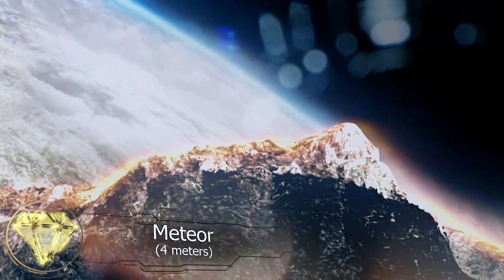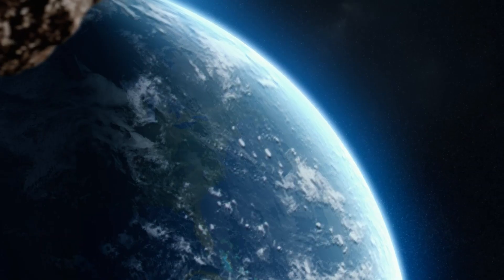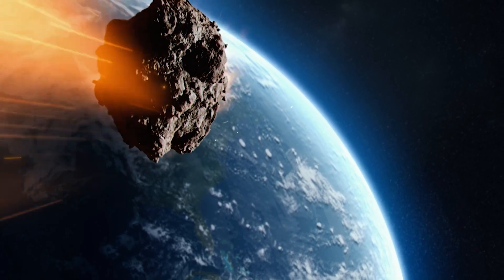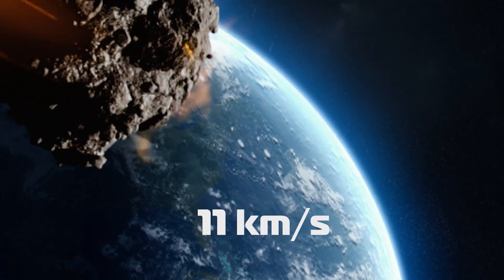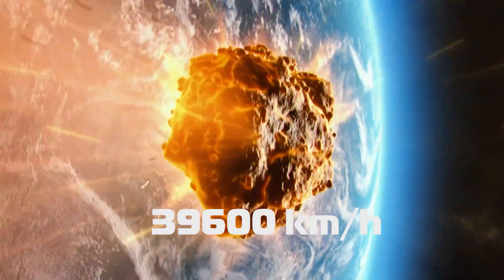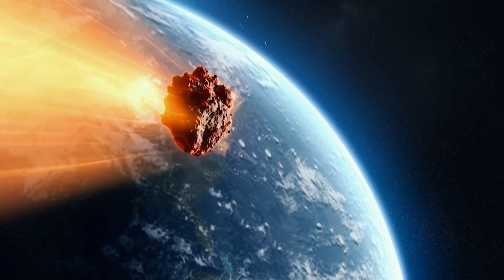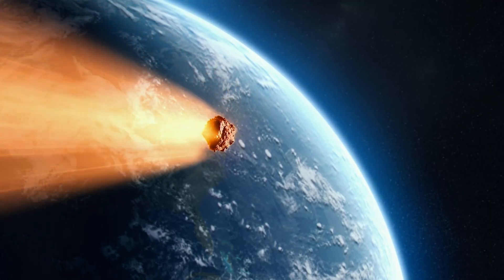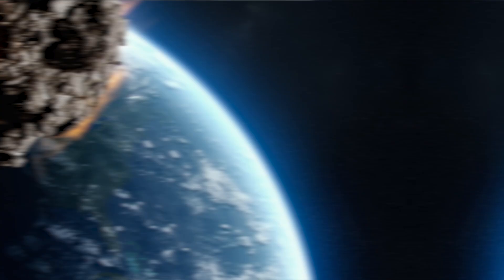Cases of four-meter stones entering Earth's atmosphere from space occur approximately once a year — a frequency sufficient to cause concern. The velocity of meteoric material upon entering the atmosphere exceeds 11 kilometers per second, or 39,600 kilometers per hour. Even in the thin layers of the atmosphere, objects compress the air significantly as they move forward. If you extend your arm and swing it quickly, you'll feel air resistance against your palm. The same occurs with meteors.